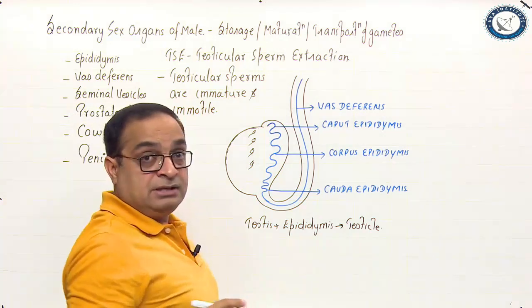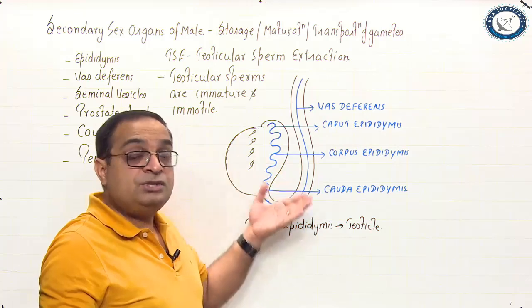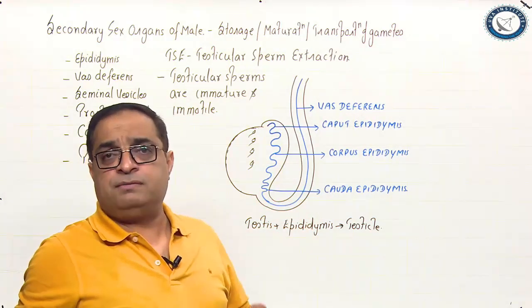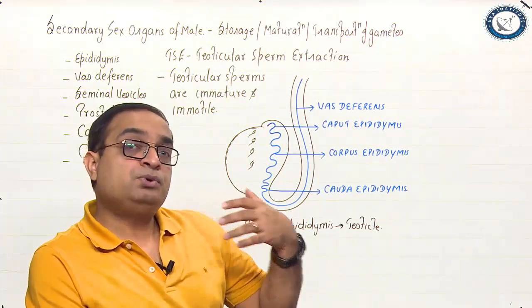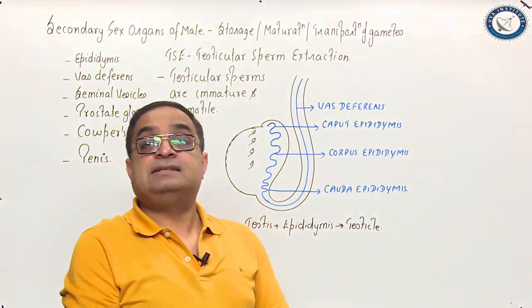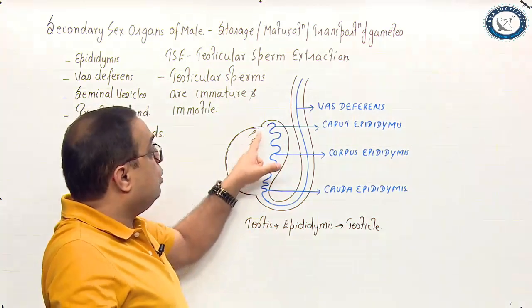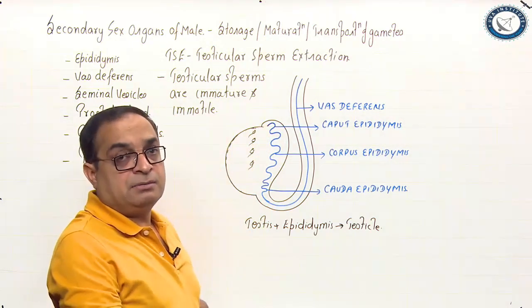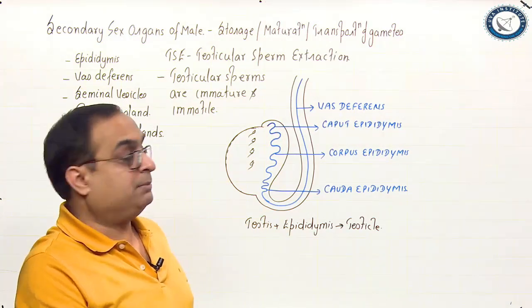These do not have the ability to fertilize ova. Now, if the sperms are immotile, how are they able to reach the epididymis? It is because of fluid movement. The fluid produced by the seminiferous tubules pushes the sperms forwards. Also, peristalsis occurs in the vasa efferentia — the small ducts which connect the rete testes with the head of the epididymis — and those peristaltic movements push the sperms towards the epididymis.